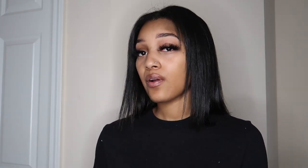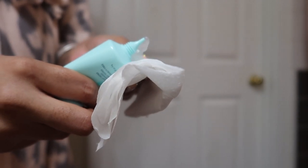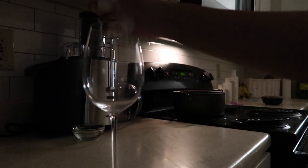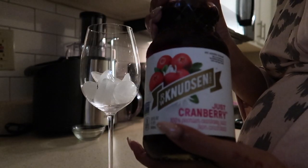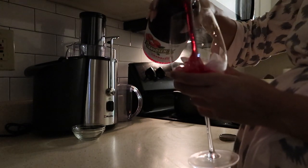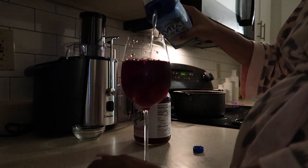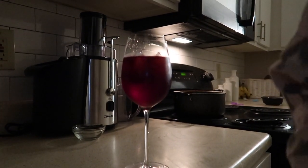When you go to the bathroom I recommend using wipes instead of just tissue. I also started using this Sweet Spot product — it's great for when you're out and want to freshen up without wipes. You just put a little on some tissue and wipe, and you feel fresh. I also drink real cranberry juice — no additives — mixed with coconut water and ice.